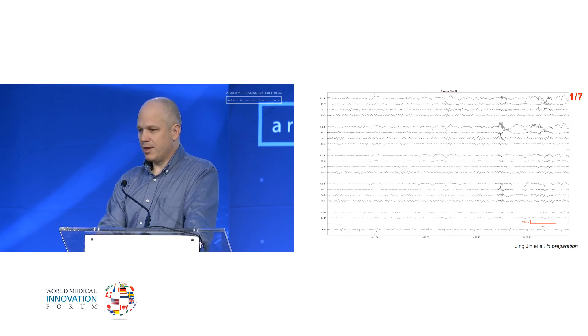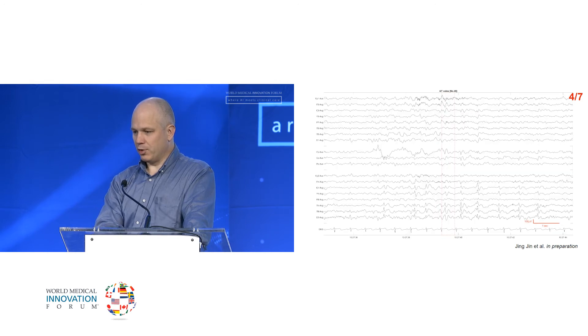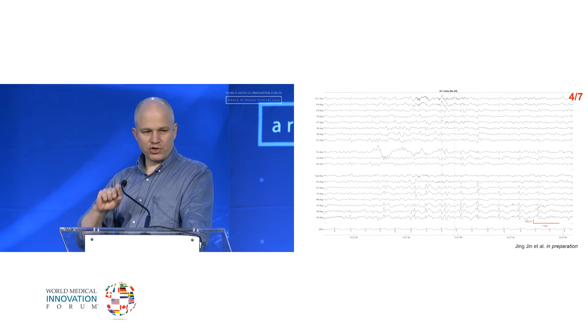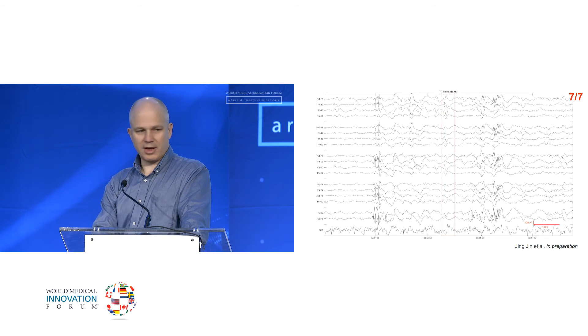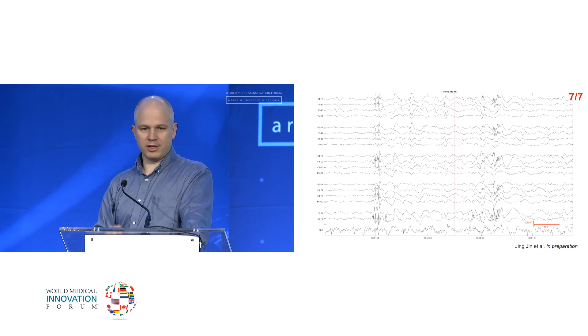Here's an example of an EEG where one out of seven experts said there's a spike on this page — you can see it up in the top couple of leads. Here's a more convincing one where four out of seven agreed that something slightly sharp at the bottom was an epileptic spike. And then here's the one I showed you earlier where everyone agrees — it's very spiky at the top, the kind only seen in a patient with epilepsy.